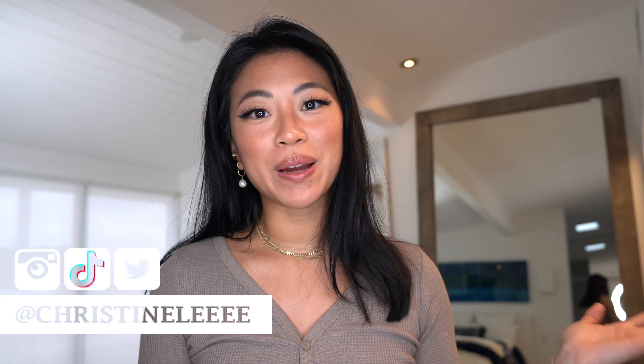Before we get started, make sure you hit the subscribe button, especially if you like watching my videos — it's free and it's such an easy way to support me. If you're already subscribed, make sure you hit the little notification bell so you don't miss any of my newest videos. I post a new video every Tuesday and Thursday.